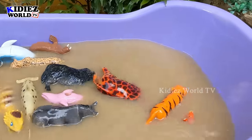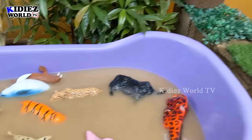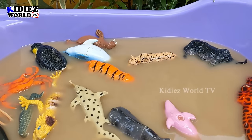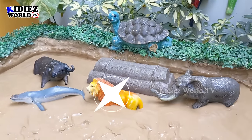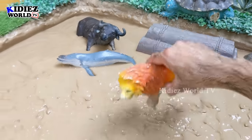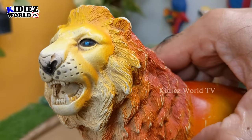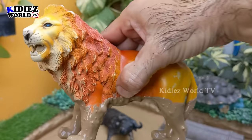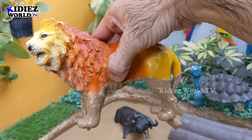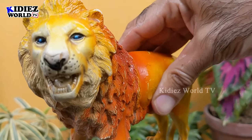It looks like this tiger attacked the giraffe and he's still on the giraffe — let's put him here. It's not a good thing here at Kiddies World TV — you cannot attack the animals! Now the next one — the king of the jungle — we have the king lion! Wow, look at his sharp teeth which help him eat meat. Lion is a big jungle animal. Let's make him clean. Here we go — king lion!